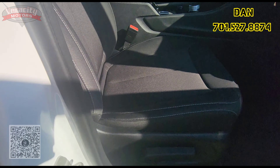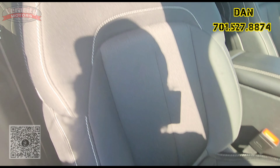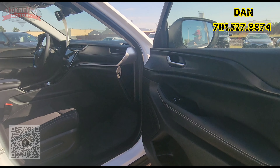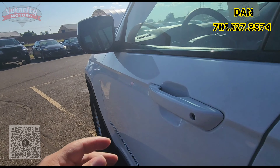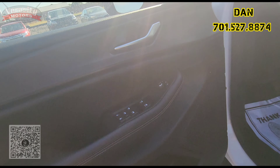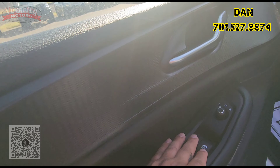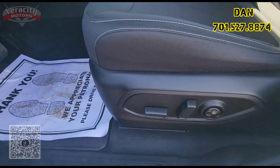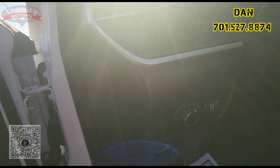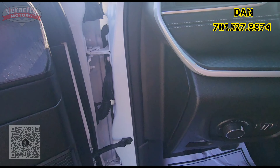We got a manual seat for the passenger. Heated side mirrors as well as blind spot indicators built in there as well. Power windows — automatic windows for the front. Powered seat for the driver, power lumbar, electronic park brake, automatic headlights, and radio buttons behind the steering wheel as well.